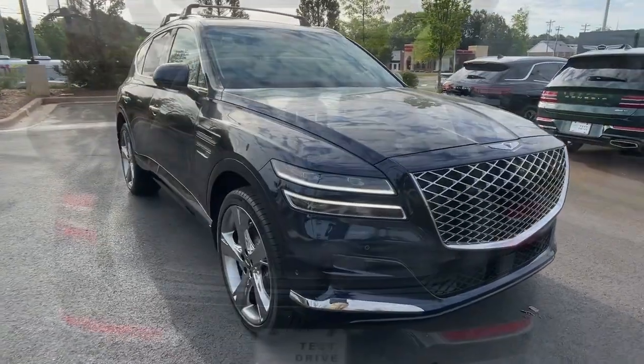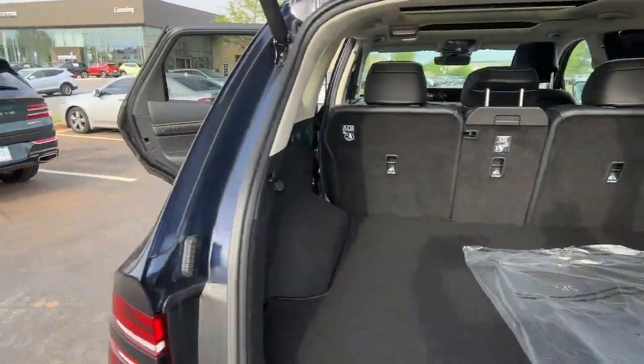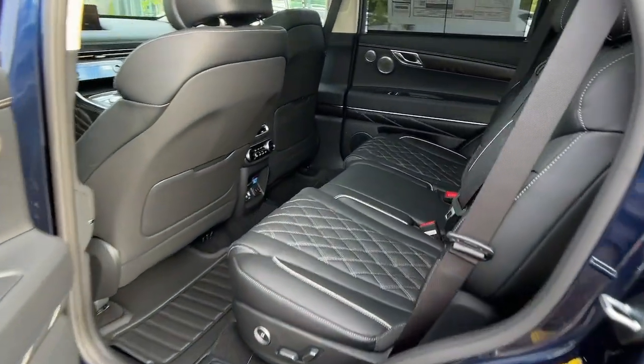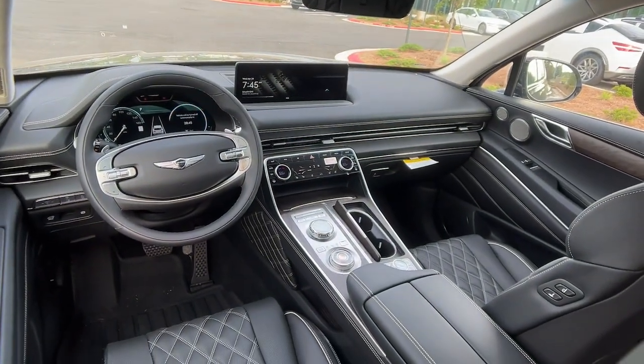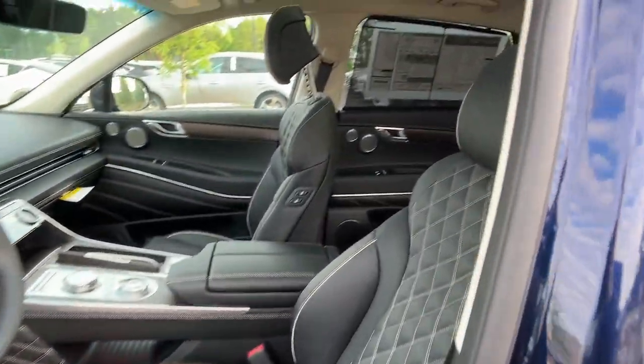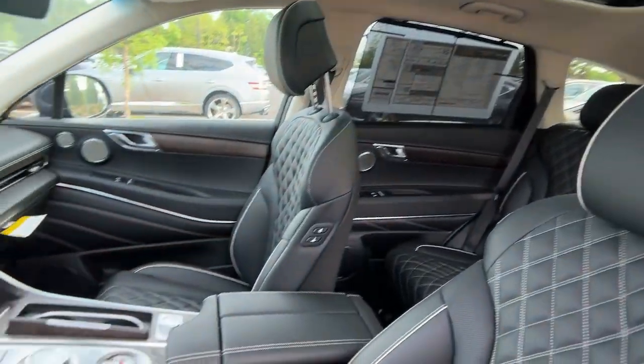The following are some of this vehicle's highlighted options: heated steering wheel, head-up display, Apple CarPlay and/or Android Auto, Pre-Collision System, Navigation System, Moonroof, Keyless Entry, Heated Mirrors, Satellite Radio, Power Liftgate.